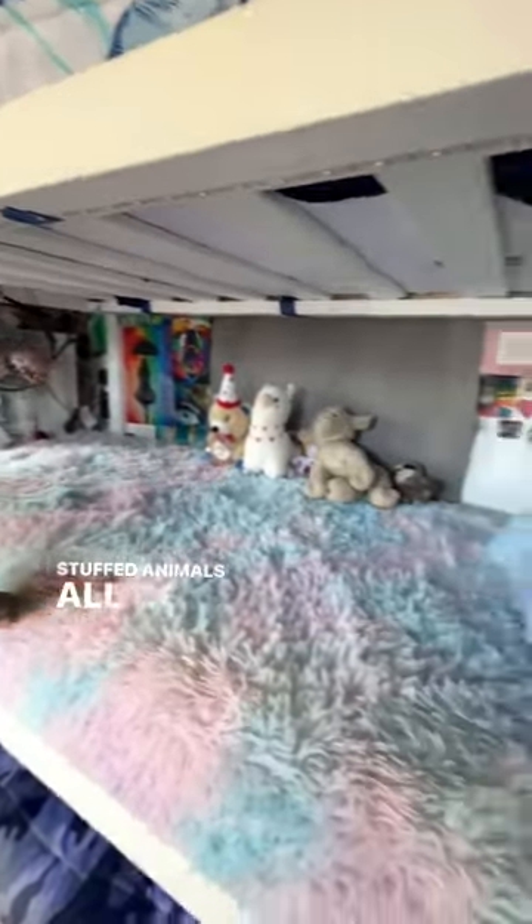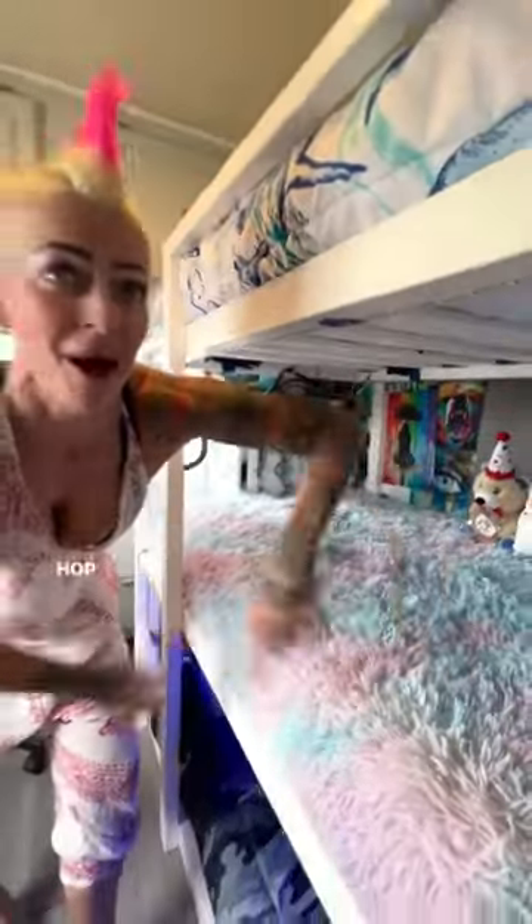Nixon's all about the furry, comfy, cozy. She's got her stuffed animals and all of her diamond art that she's made — that's not all of them — but she likes to decorate with hip-hop because she's a dancer.